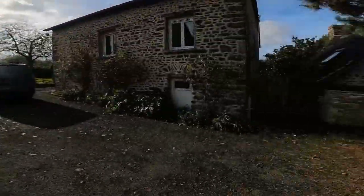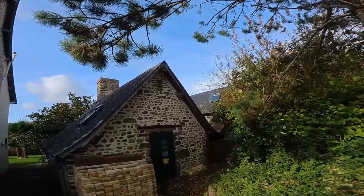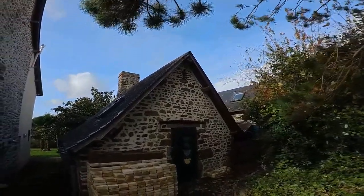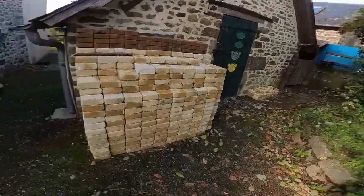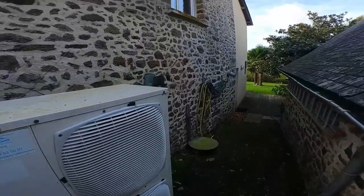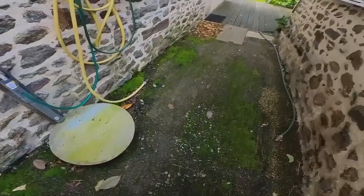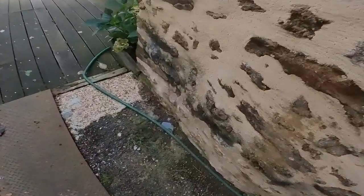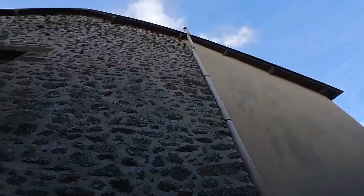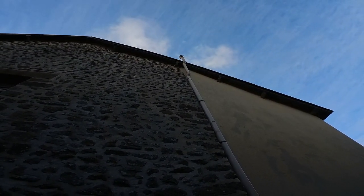All still good. Let's have a look around the workshop — nothing, I can't see anything, no slate on the floor. Have a look down here — there's a piece of slate there but that's been there for a long time. That came off up there next to the pipe, so I'm fully aware of that.